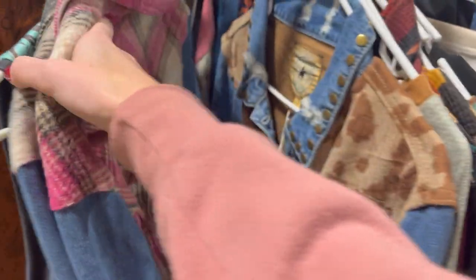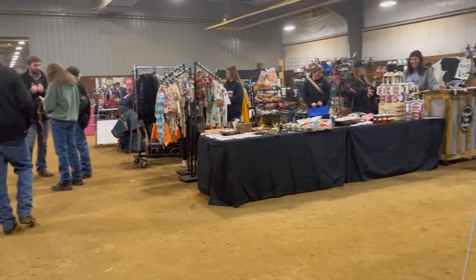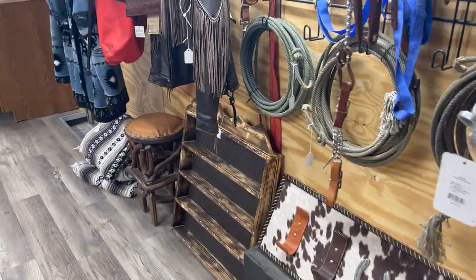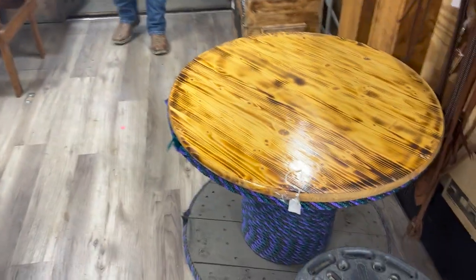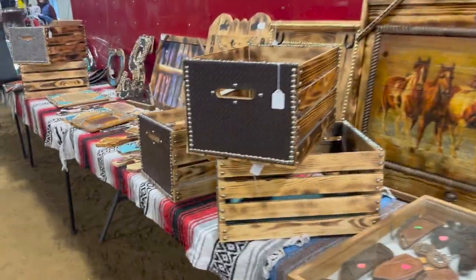Once we made our way all the way around the arena, we went into the warm-up ring, which had a ton of booths too. The first area we looked at was in a trailer that someone had brought in — a lot of it was really cool handmade stuff, and they had a ton of really cool handmade stuff outside of it too.